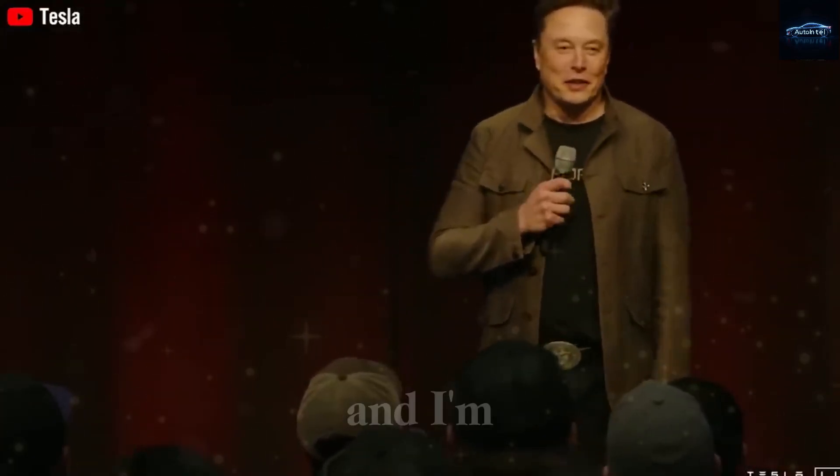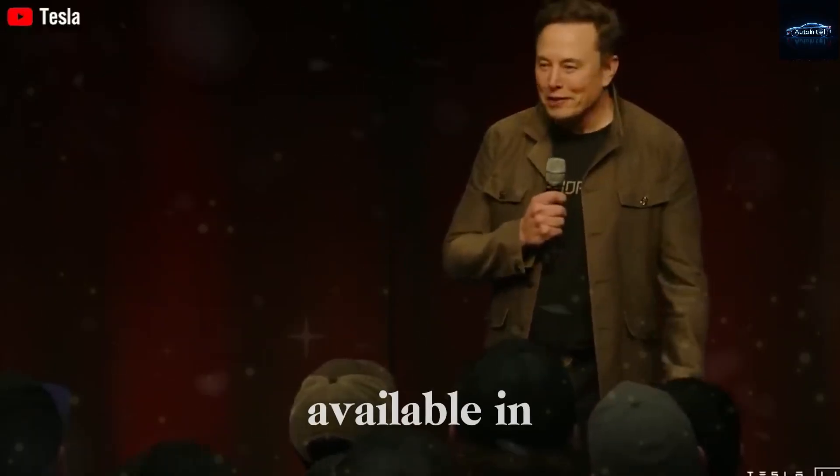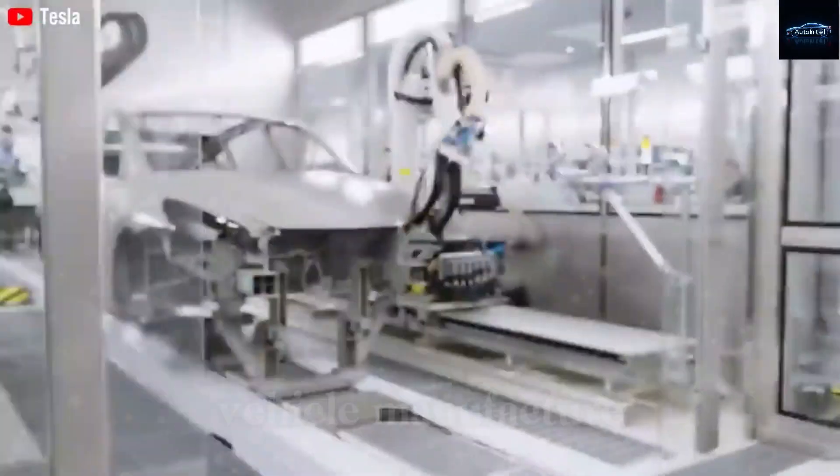We're still planning to release models this year, and I'm confident they will be available in many cities in the U.S. by the end of this year. It's actually not just a revolution in vehicle design, but a revolution in vehicle manufacturing.